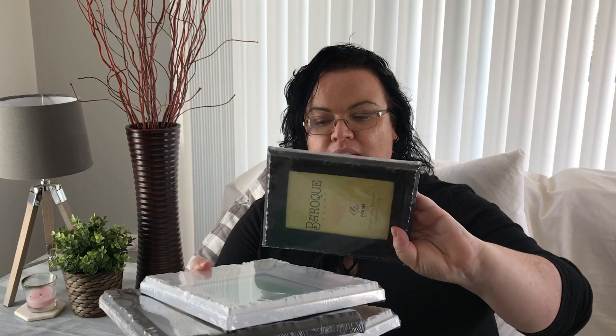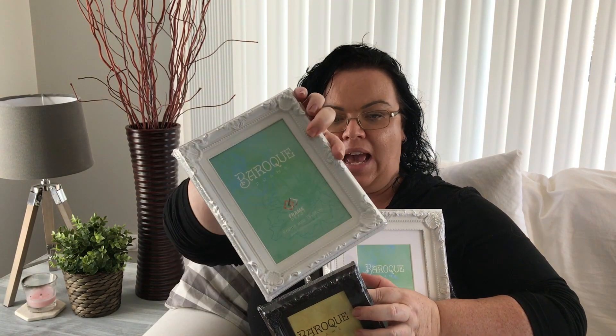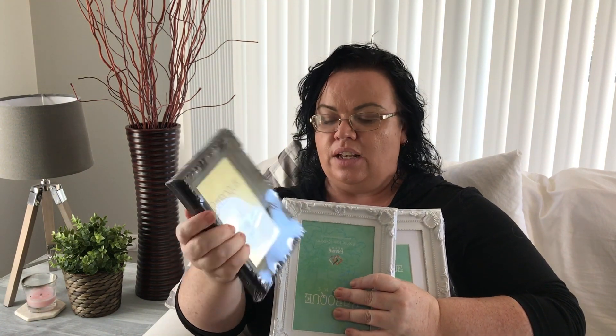The next thing I bought were a couple of photo frames. I got a couple of different sizes and different colors. Here we've got the 13 by 18 centimeter frame in dark blue — I'm not sure if it's black or dark brown. This one's the 10 by 15, this one's the 13 by 18, and then this one's also the 10 by 15.